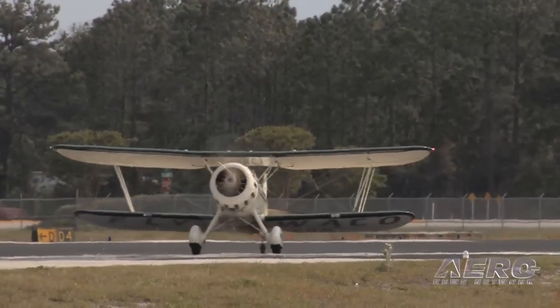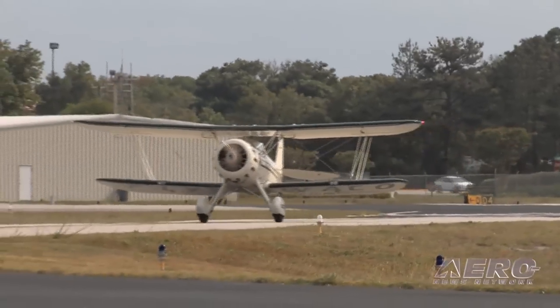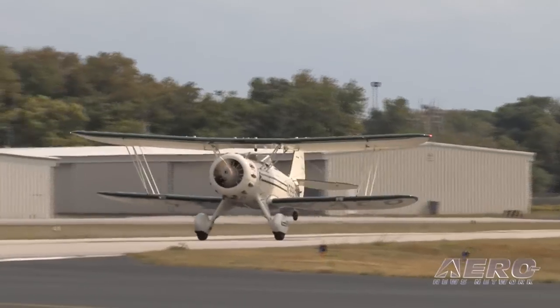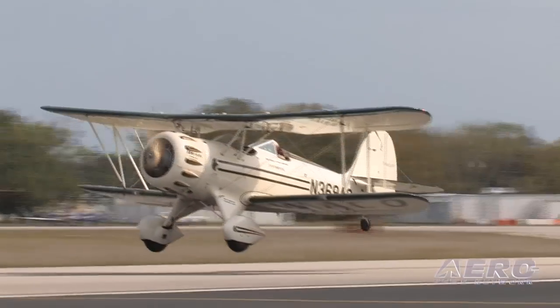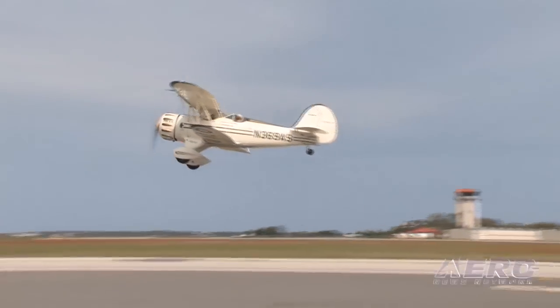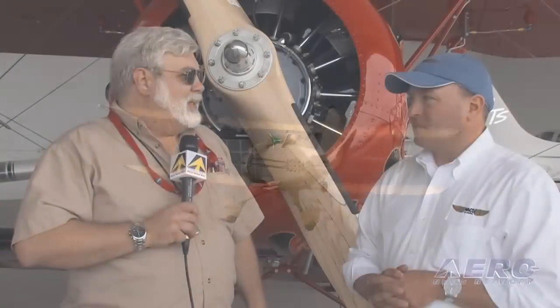Get out to the runway, pour the coal to it, and the nice part is it moves along rather nicely, but you'll find very quickly the airplane will tell you when to bring the tail up. You can sit there and look at the numbers, but let the airplane tell you how to fly. Before you know it, you're doing 50, 60, and you've levitated off. We were off in about 500 to 600 feet. We had a nice headwind, but 800 feet on a zero-wind condition is typical.